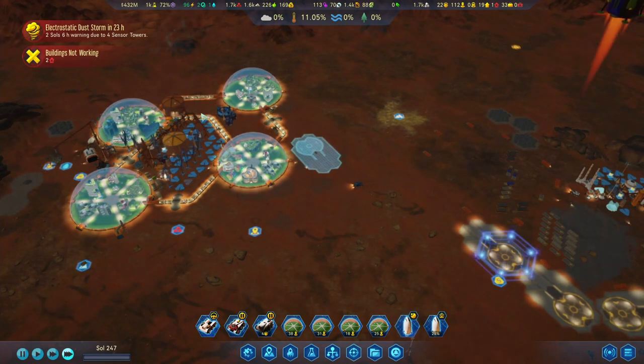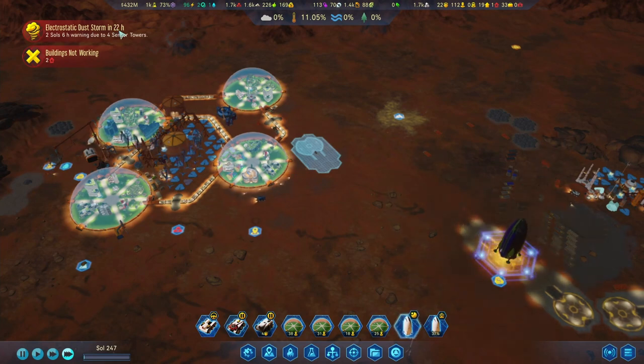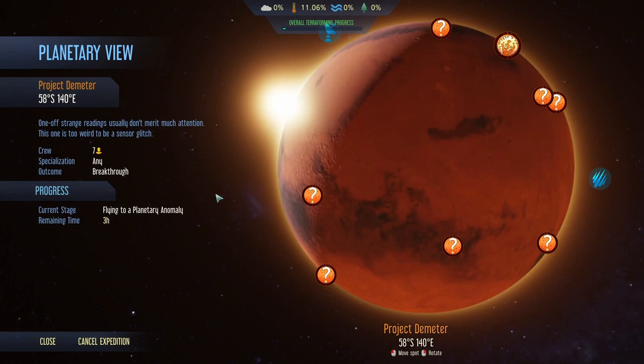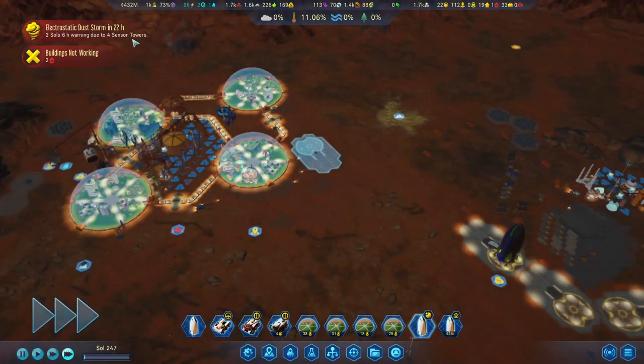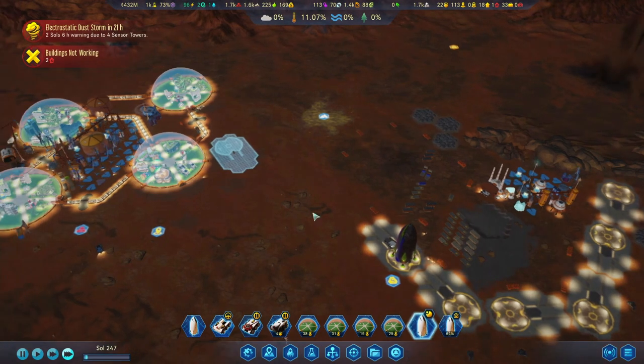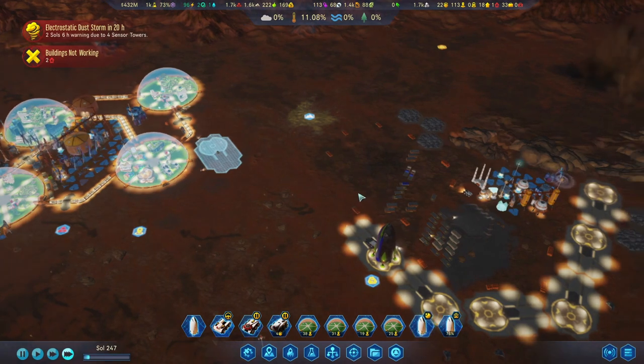Once it's landed, I'm hoping to send it out. Actually wait - did we just make a huge mistake? No, that is fine. Three hours. Since I don't know how long this electrostatic dust storm is going to be, maybe we do not send this rocket out just yet. Because if it's going to be for four days, then our people in that rocket might just die.